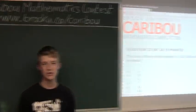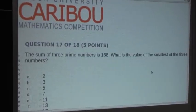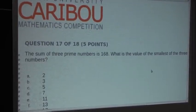The question is: the sum of three prime numbers is 168. What is the value of the smallest of the three numbers?